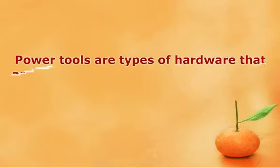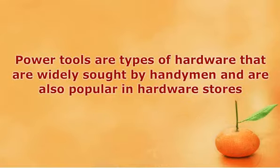Power tools are types of hardware that are widely sought and are also popular in hardware stores. These came from simple handheld tools and were found to be more useful if modified to run using electricity. For example, a power drill is essentially a drill that utilizes electricity to drive a drill bit into a certain surface. It has more power than an ordinary nail and hammer used to poke the wall to create grooves for screws. It can drill through harder materials as long as the proper drill bit is used. Power tools have become popular because they are handy and are now available in more portable forms. They also provide efficiency and lessen people's work.